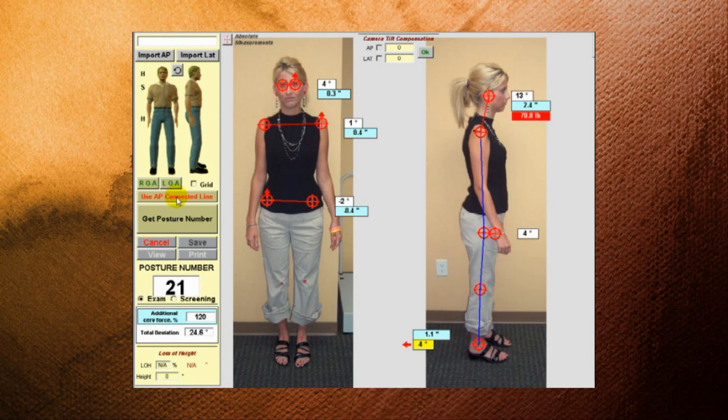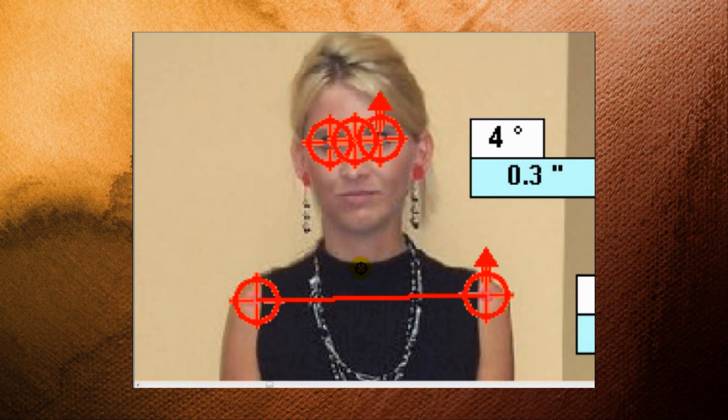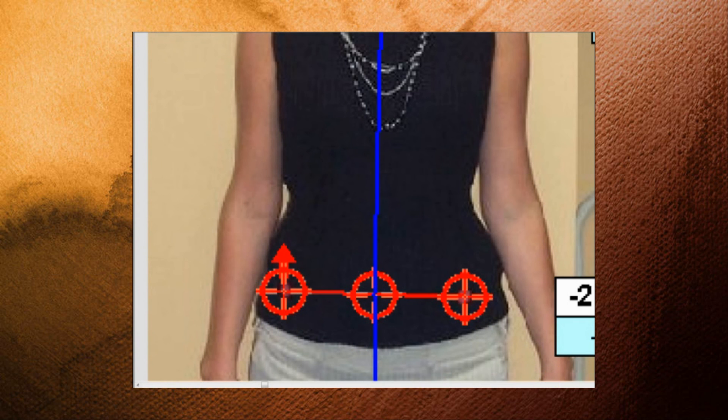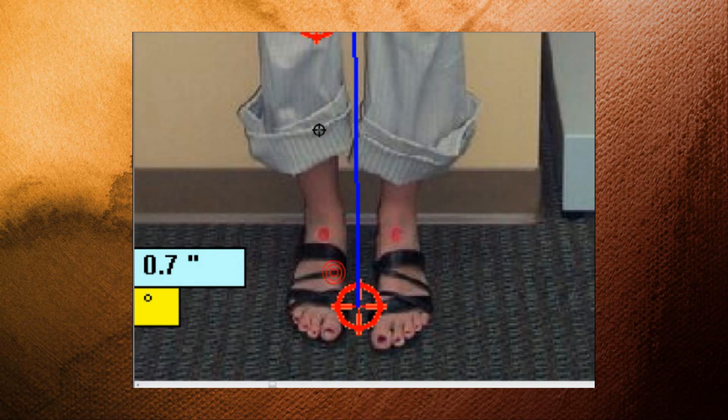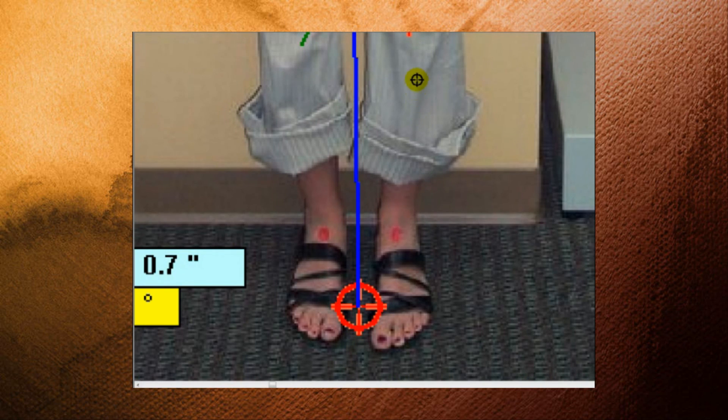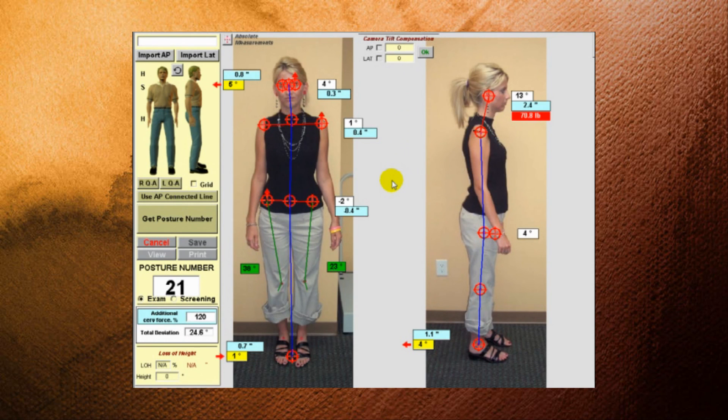We've also enhanced the A-to-P connected line, so it automatically zooms in and jumps to the next point, which it does not do in previous versions. And if you want to do a Q angle exam, we've automated the Q angle so that it jumps down and automatically goes to the points to measure, and it leaves the crosshairs on the screen. We have found that visually this provides much greater and immediate impact to the patient by showing them that all of these points should either be level or plumb vertical, making for an analysis and a report that is more dynamic and makes a greater impact on the patient.